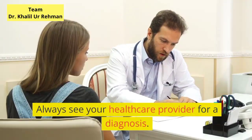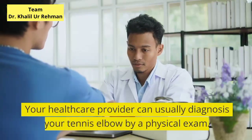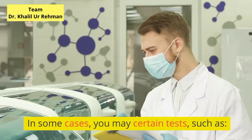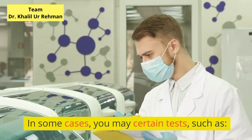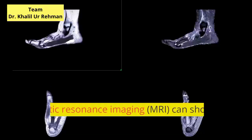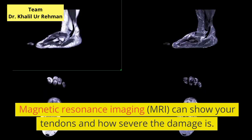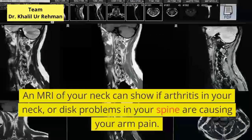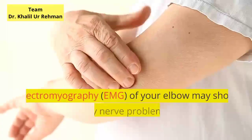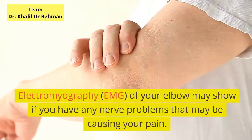The symptoms of tennis elbow may resemble other medical problems or conditions. Always see your healthcare provider for a diagnosis. How is tennis elbow diagnosed? Your healthcare provider can usually diagnose your tennis elbow by a physical exam. In some cases, you may need certain tests, such as an x-ray to look at the bones of your elbow to see if you have arthritis. Magnetic resonance imaging, MRI, can show your tendons and how severe the damage is. An MRI of your neck can show if arthritis in your neck or disc problems in your spine are causing your arm pain. Electromyography, EMG, of your elbow may show if you have any nerve problems that may be causing your pain.